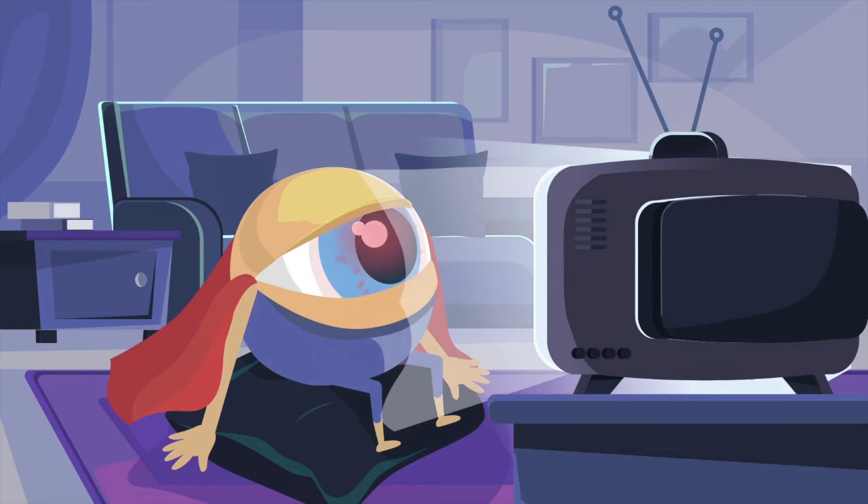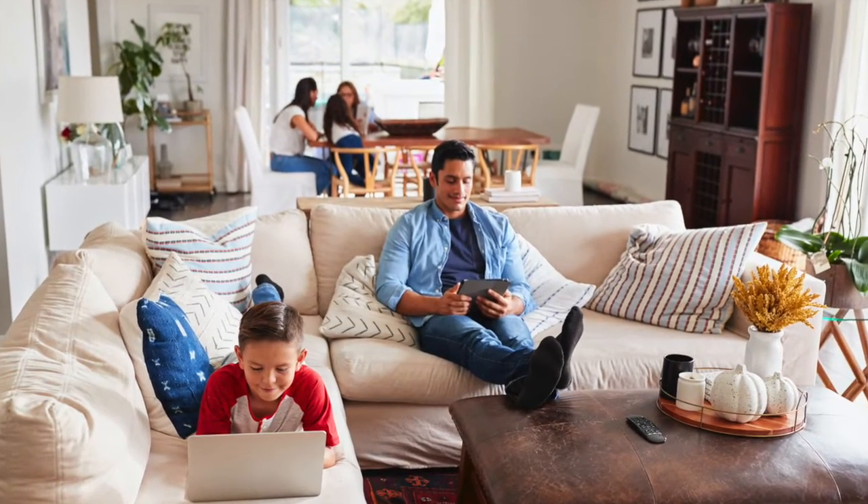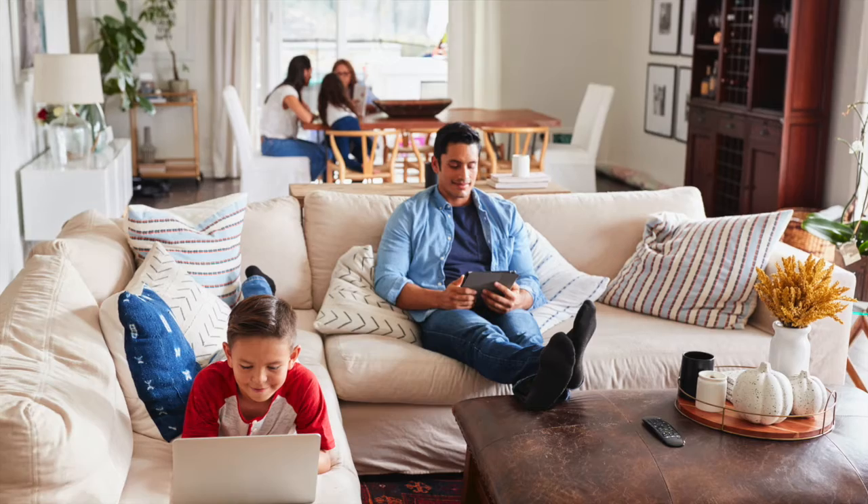Remember when your parents used to say, don't sit too close to the TV, it will ruin your eyes? Now we're on tablets, smartphones and computers all day long. How can you protect your family's eyes?